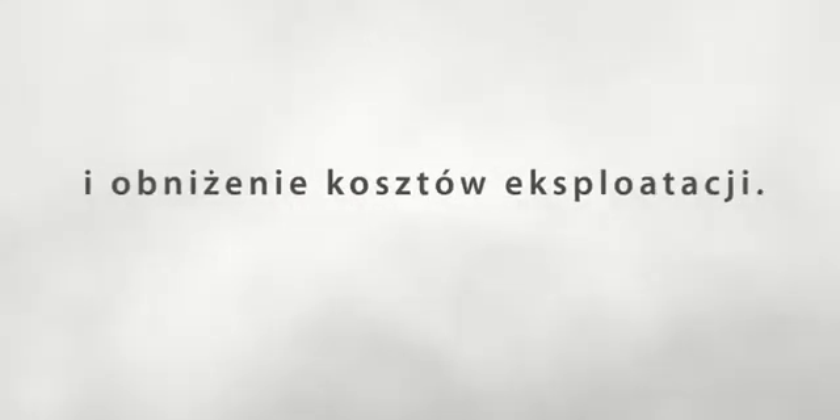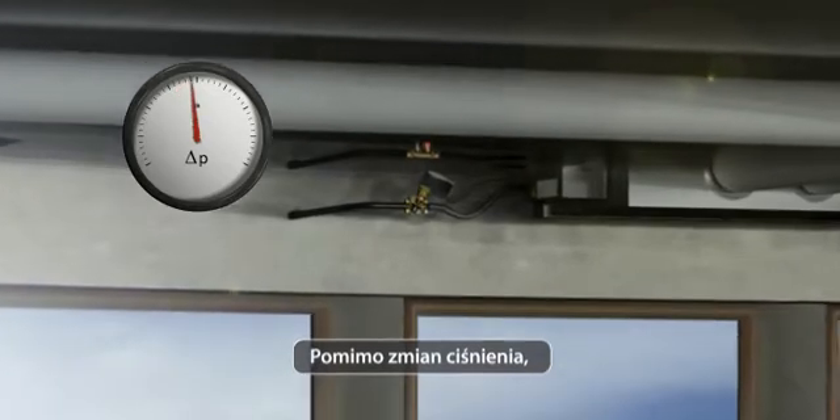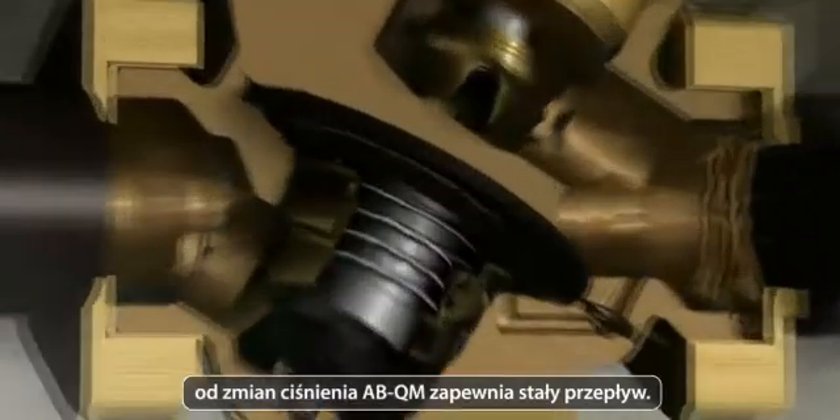The flow control of the ABQM ensures stable room temperature, improved comfort, energy savings, and reduced maintenance costs. Despite differences in pressure, the ABQM pressure independent balancing and control valve maintains a constant flow across the valve.